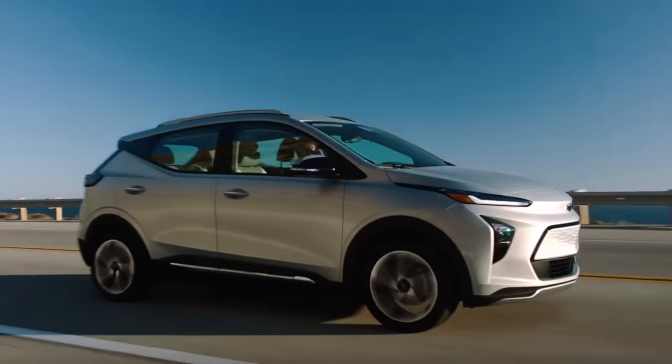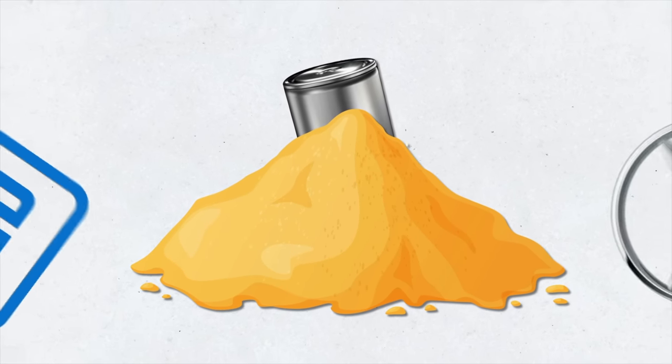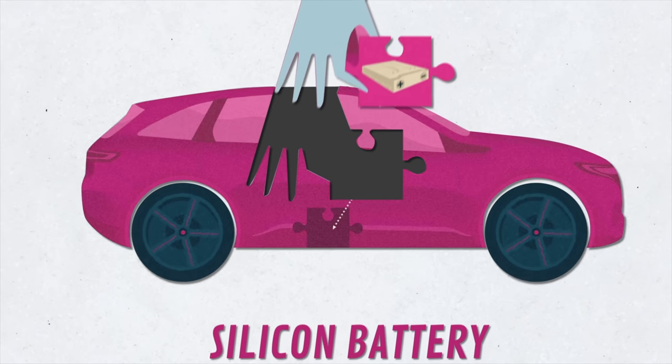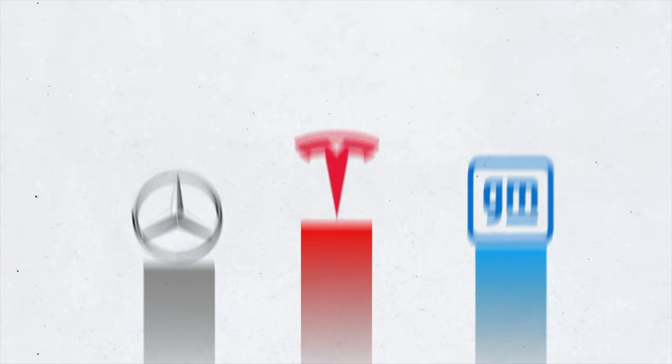Today I'll tell you the truth about EV batteries. We'll see how Tesla evolved its battery technology and why Mercedes-Benz and General Motors also decided to enter and play in the electric sandbox. We'll also look at the solid-state battery, Mercedes-Benz's silicon battery, and GM's Altium battery and whether Tesla will retain its position in the race.